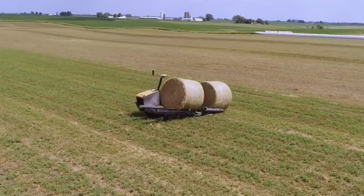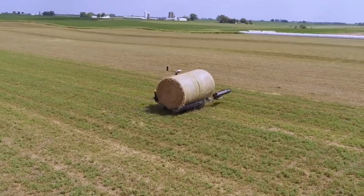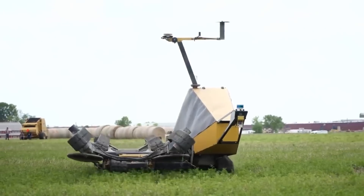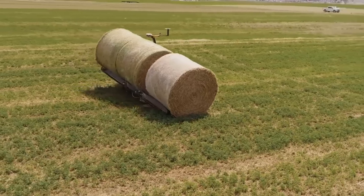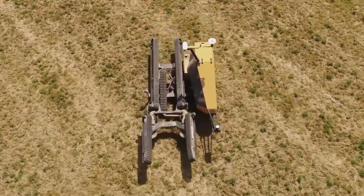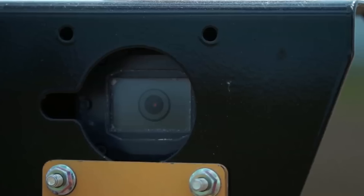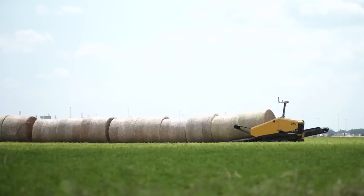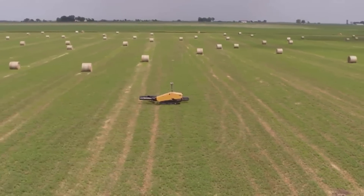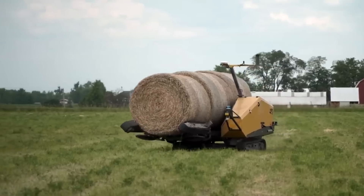The model is called the Bale Hawk, and it's being developed by the American company Vermeer. The prototype was unveiled in 2021. The bale width limit is about five feet. The bale mover can find its way around and create a route on its own. Wireless sensors will send information about the state of the components to help plan maintenance. The 2021 version weighed about 6,614 pounds and was diesel-powered.